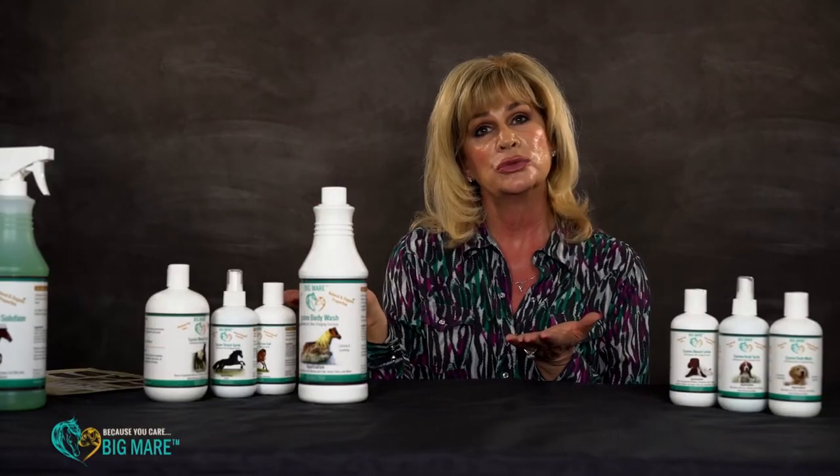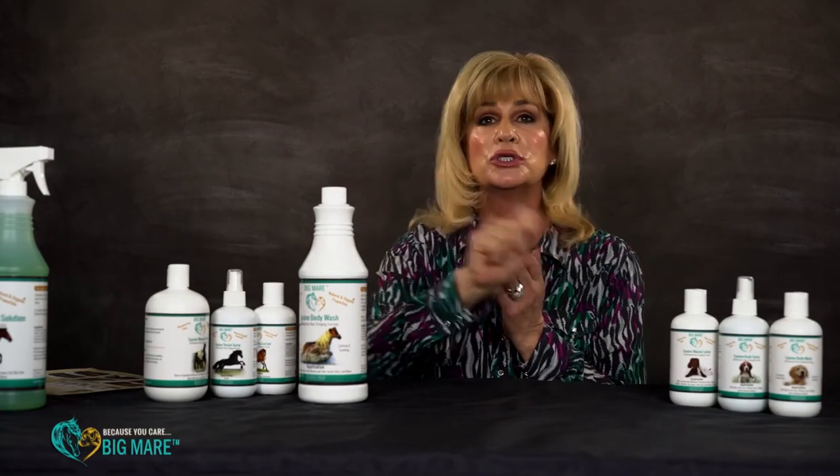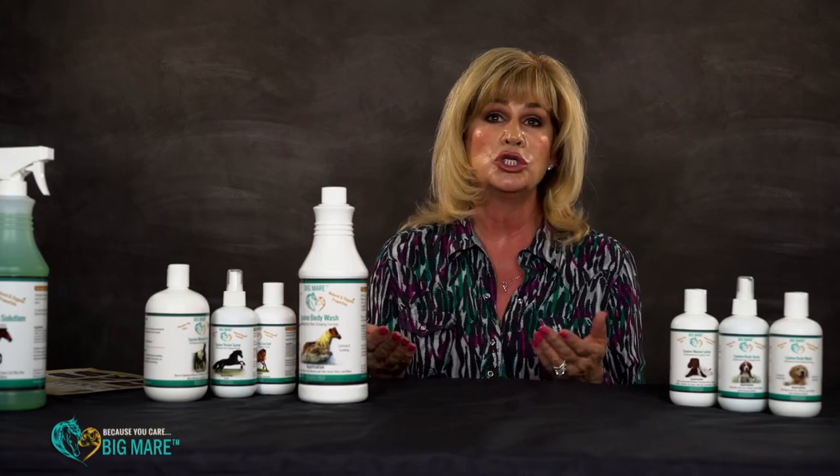The best way to use this, because it's very low sudsing, is to wet your horse down. I take a sponge when I do my horses, apply it to the sponge, and just massage it into the horse. They love it — it feels great.